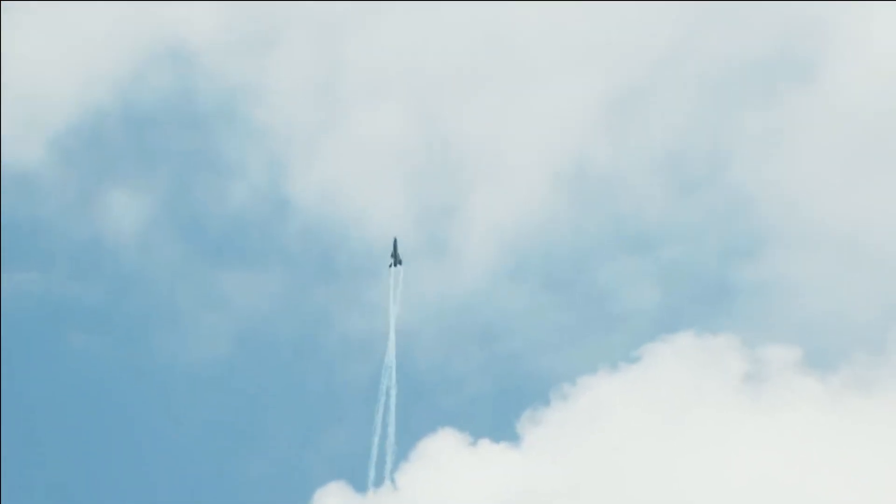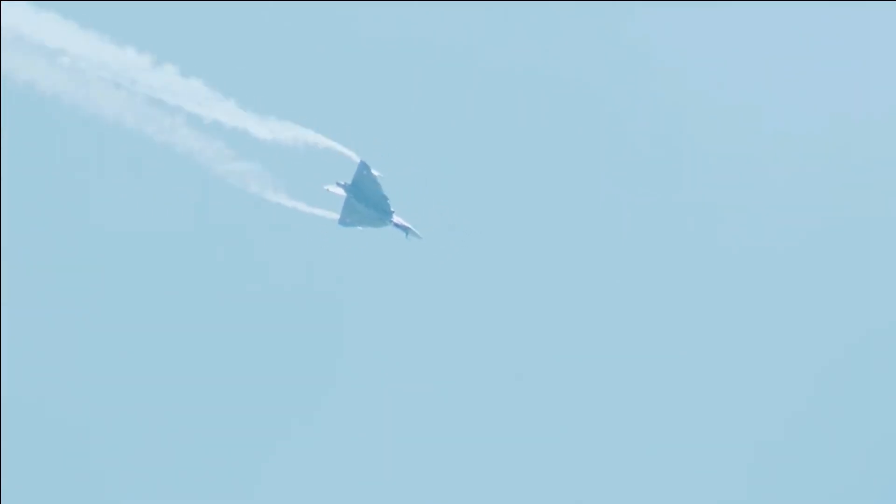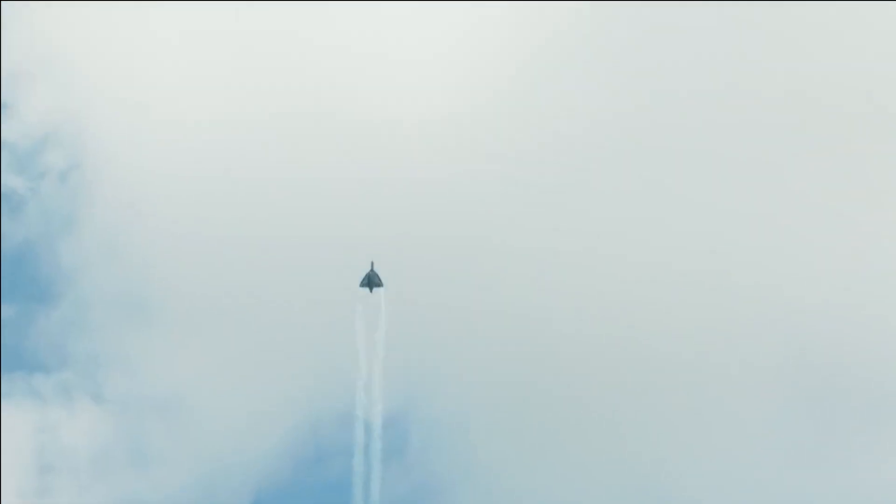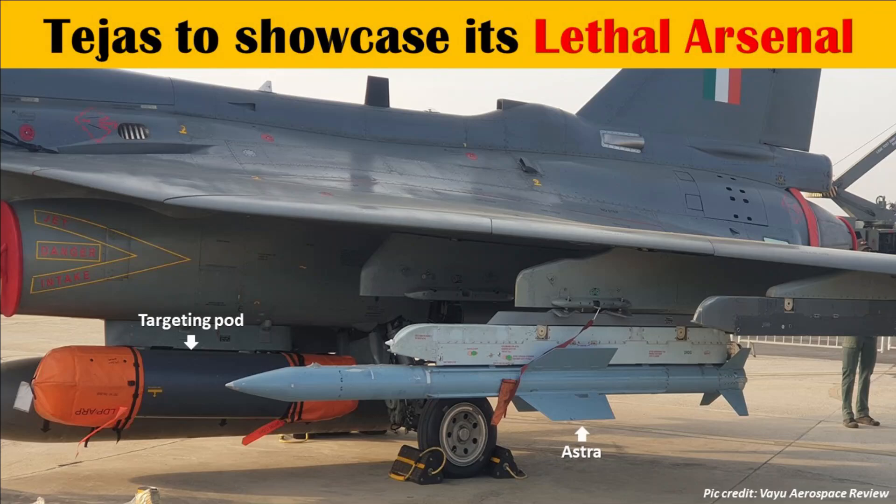As Aero India Show 2023 is around the corner, the LCA Tejas is all set to showcase its capabilities. In recent pictures of LCA Tejas shared by ReviewVayu, we can see Tejas integrated with the Astra Mk1 BVR missile and Rafale's Lightning targeting pod.